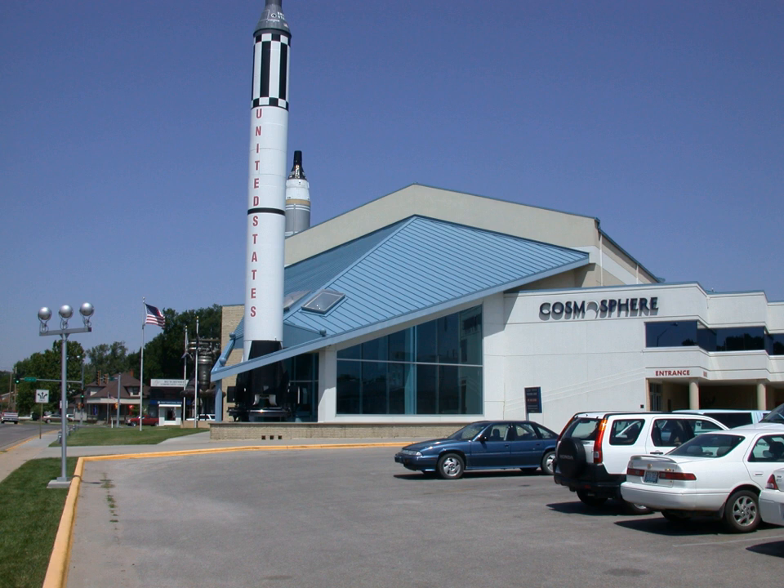The Cosmosphere Spaceworks Division has restored flown U.S. spacecraft for museums and exhibits across the globe, including artifacts that are part of the collection of the Smithsonian Institution National Air and Space Museum. Two examples of this work are the Apollo 13 Command Module Odyssey and the Liberty Bell 7, both on display at the Cosmosphere. The Cosmosphere built roughly 80% of the artifacts and props for the movie Apollo 13, and of the replicated spacecraft hardware seen in Magnificent Desolation, Walking on the Moon 3D, and the TV miniseries From the Earth to the Moon.